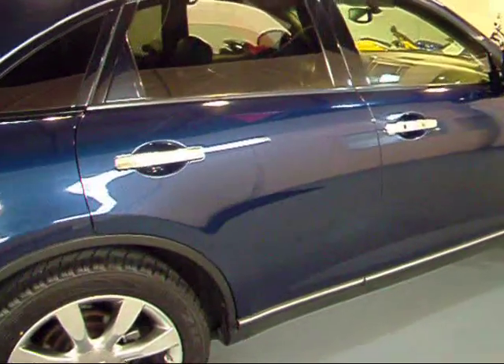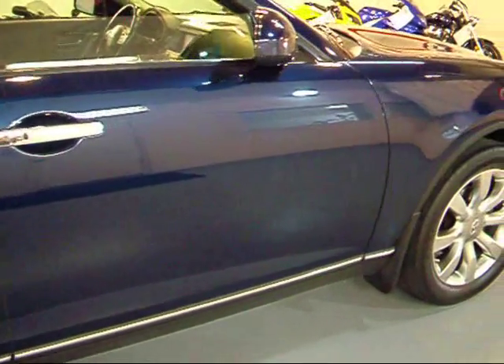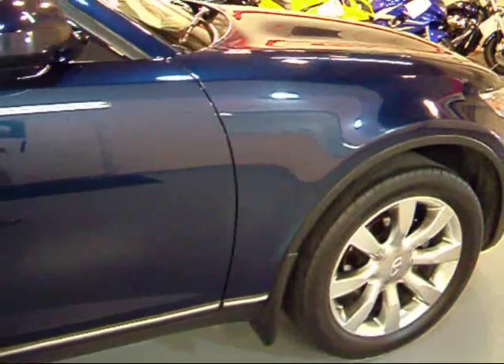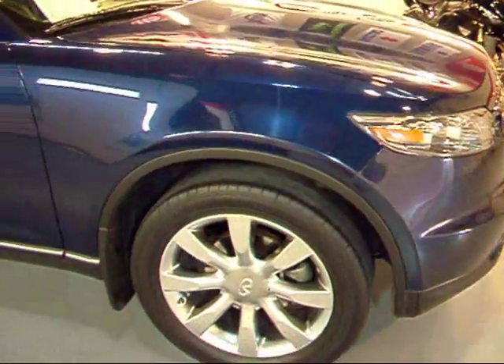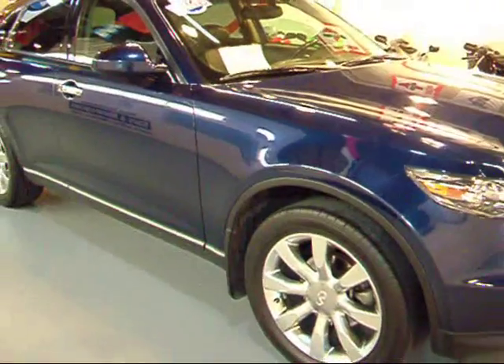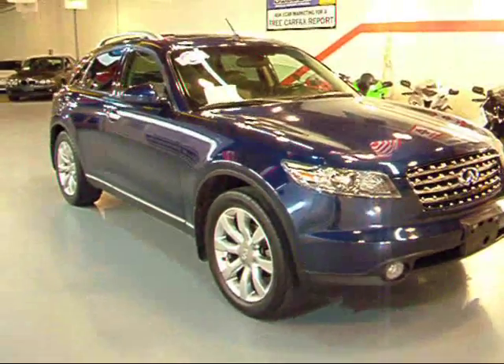As I walk down this side — same as the other side — beautiful midnight blue paint on this FX. It's in great shape. This was purchased from Infiniti as a lease return and is still under factory warranty. Beautiful car.